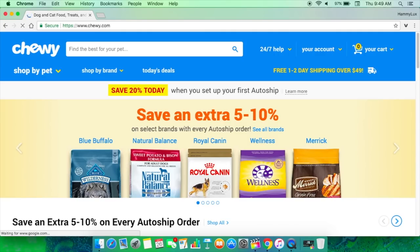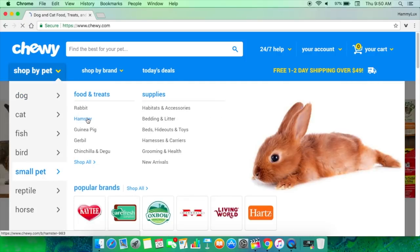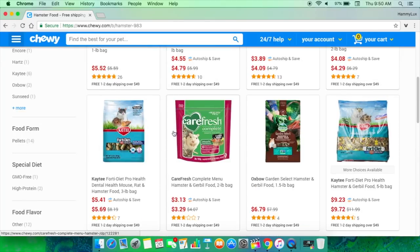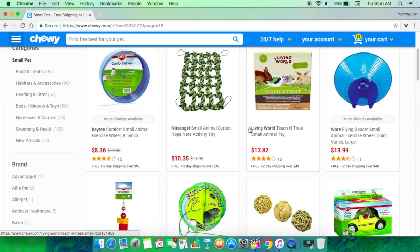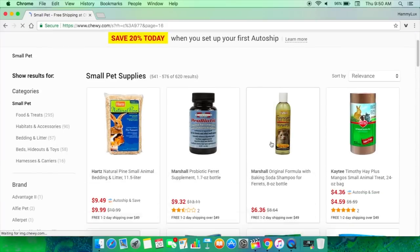The next website is Chewy.com — I know a lot of you already know this website. I have not ordered from there yet, though I have stalked the page constantly. There is not a huge variety of hamster supplies on here, but they do have a few things that are really great. If you go to the small pet section, there's going to be a ton of food, treats, and toys. I do like how they carry Living World products.